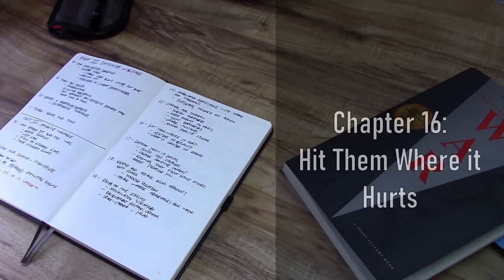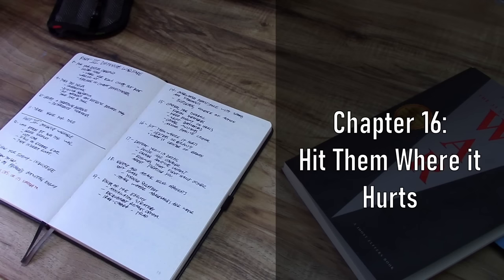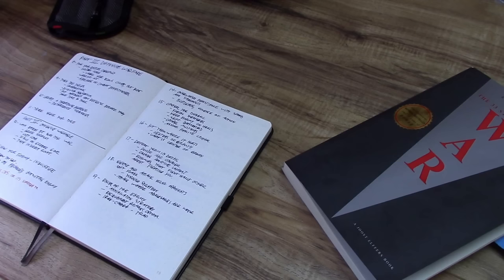Number 16 is hit them where it hurts — basically, target centers of gravity. I think this chapter could have done well with an explanation of what a center of gravity actually is. When it comes to military doctrine, centers of gravity is not just a term that looks good in a term paper — it actually means something quite significant. The definition changes depending on which nation's doctrine you read, but generally speaking a center of gravity is a point by which all things orbit.